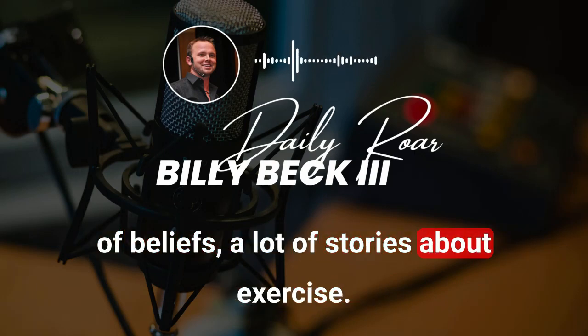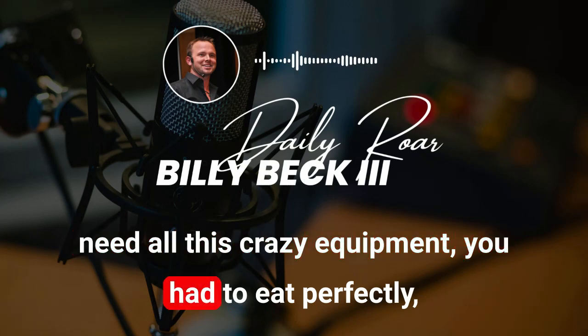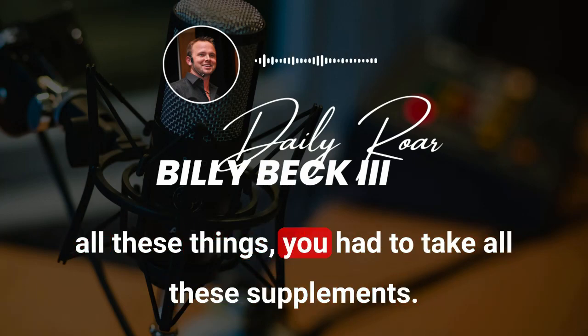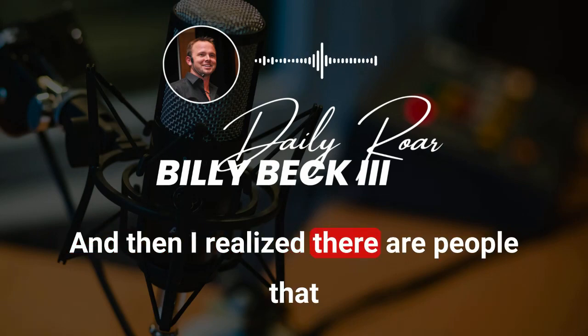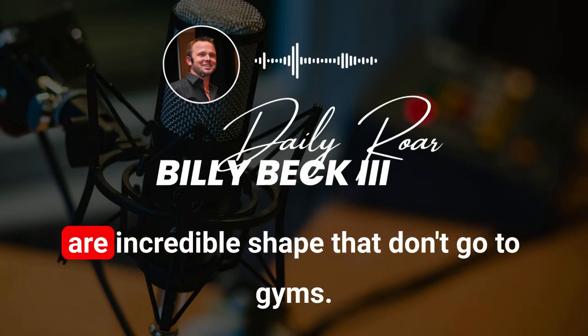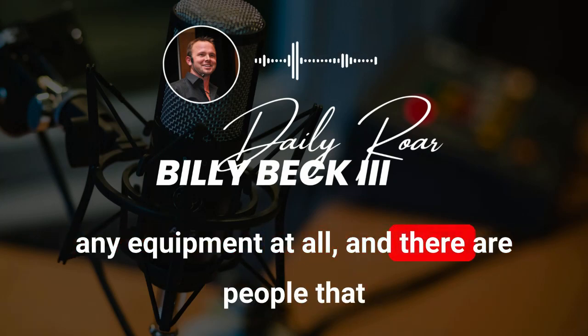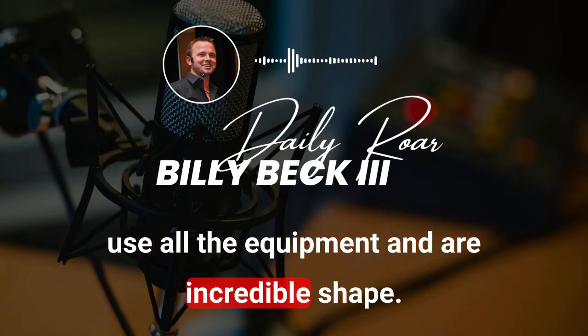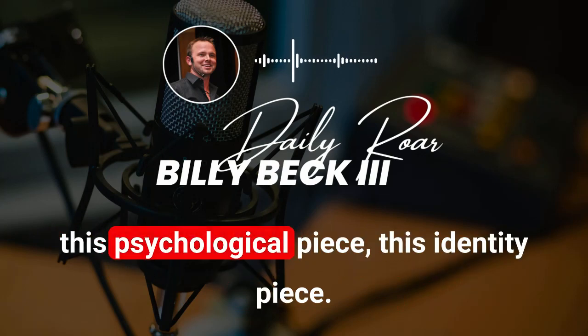The people who really struggle are the more advanced ones. It was challenging for me learning all this because I had a lot of preconceived notions — I thought you had to go to the gym, needed all this crazy equipment, had to eat perfectly, take all these supplements. Some of that's true, but not all of it. I realized there are people in incredible shape who don't go to gyms, don't use any equipment at all — and there are people who use all the equipment and are in incredible shape.